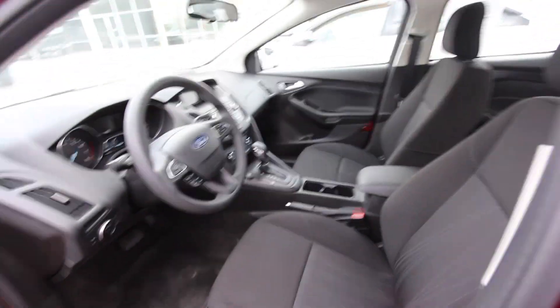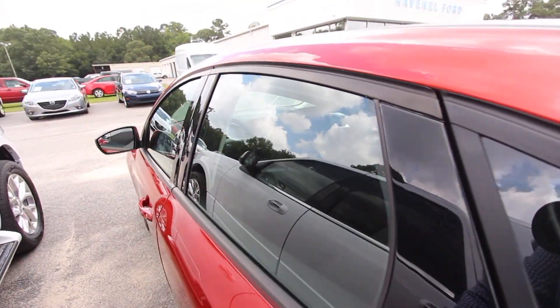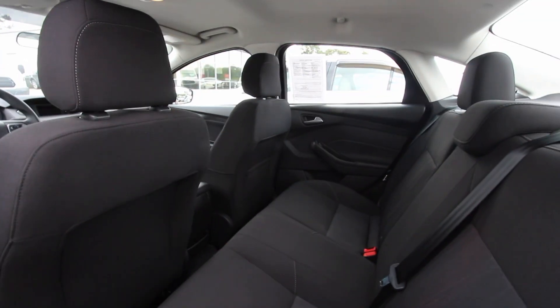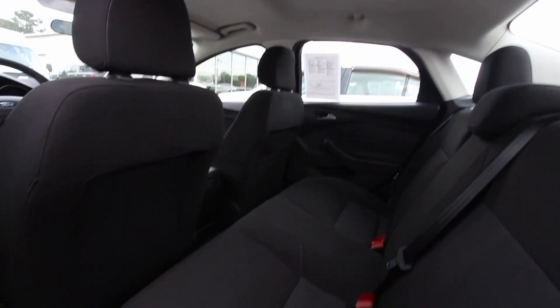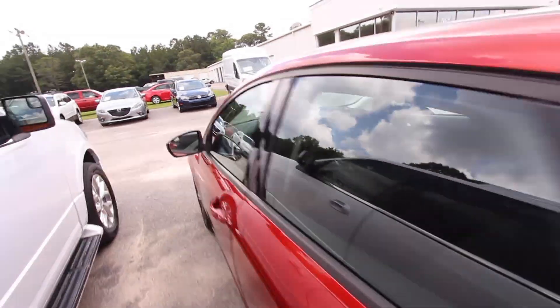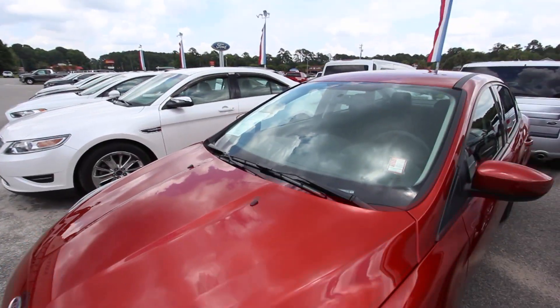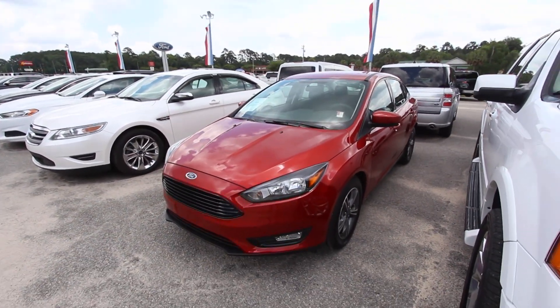It is hot inside that car — that's why I'm not putting my entire body in there. It's over a hundred degrees inside because it's in the 90s today, so we'll do the best we can filming it like this. But as you can see, it's a very clean vehicle, practically still brand new. The Ford Focus gets over 30 miles to the gallon — we're talking a car that probably gets up to 35-40 miles per gallon depending on how you drive.